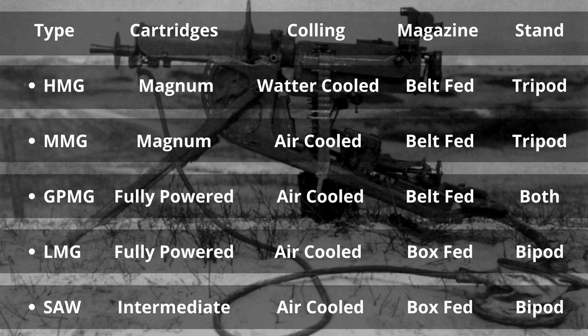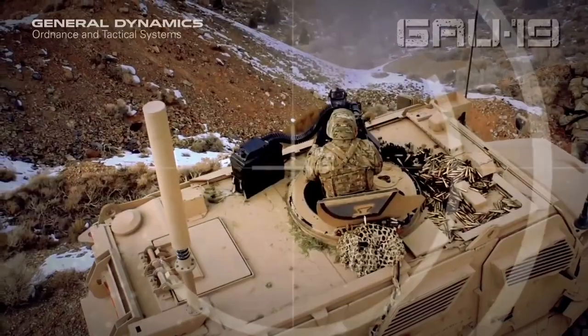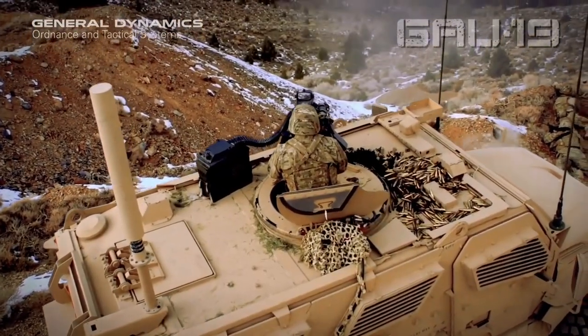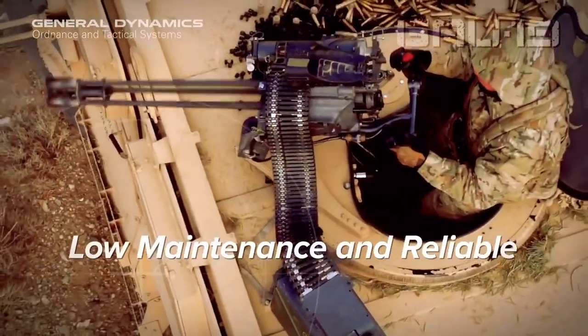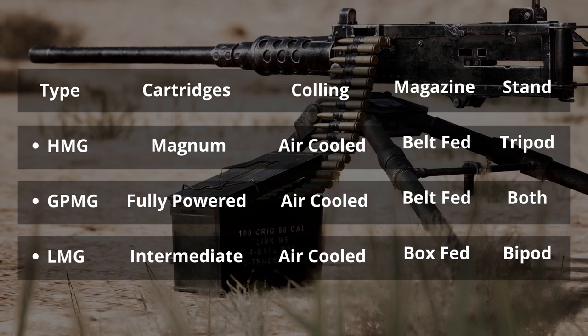Squad automatic weapon is also known as light support weapon. But in the modern era, due to changes in technology and doctrine, machine guns are three types: heavy machine gun (HMG), general-purpose machine gun (GPMG), and light machine gun (LMG).